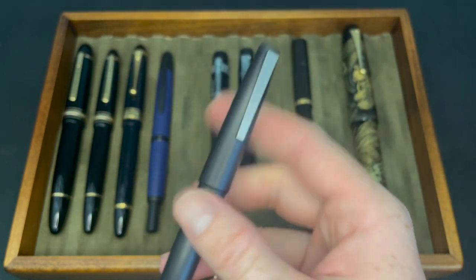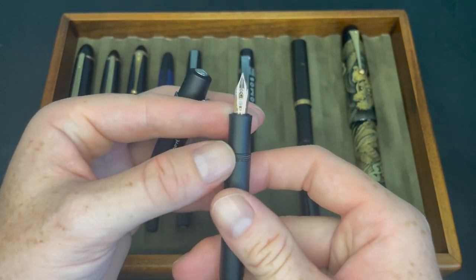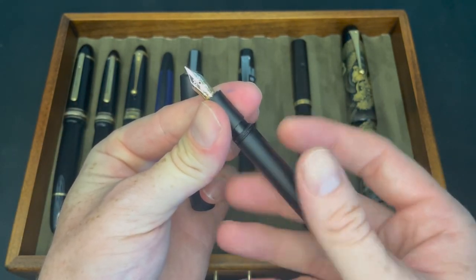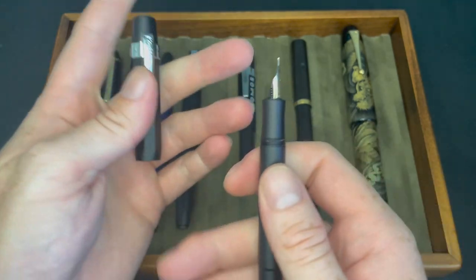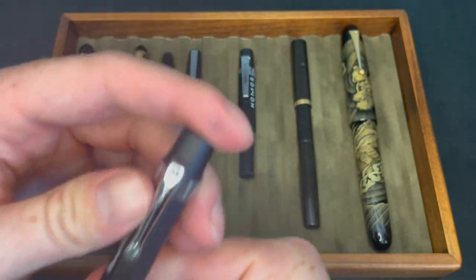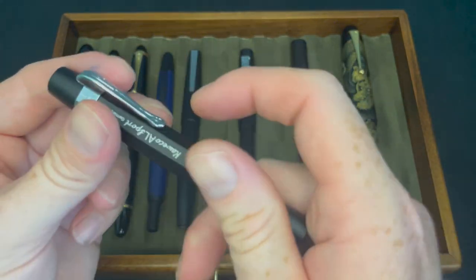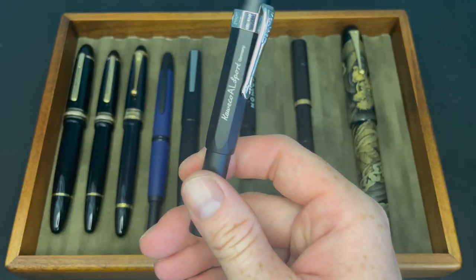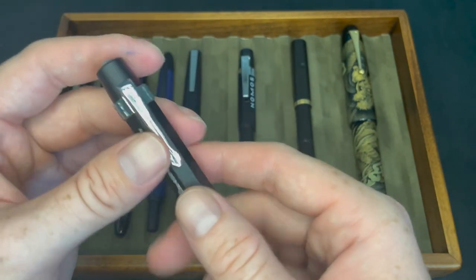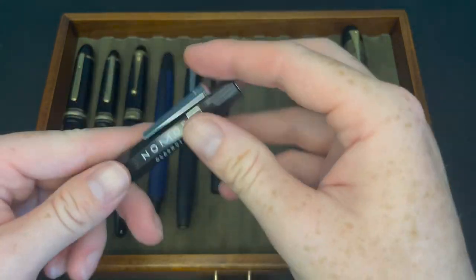It's one of the few pens I feel like I can just beat up and take anywhere with me. Next we have the Kaweco AL Sport — this one has a medium 14-karat gold nib on it, with cartridges. I don't use them as frequently since they are small pens. I've actually been getting a lot of these for friends at work. The Kaweco Sports in general are just so affordable but great for the price. I absolutely love this one with the little retro clip.